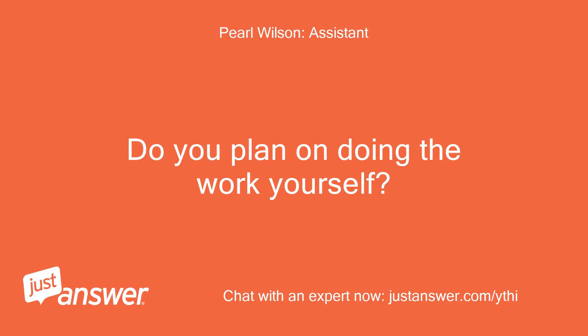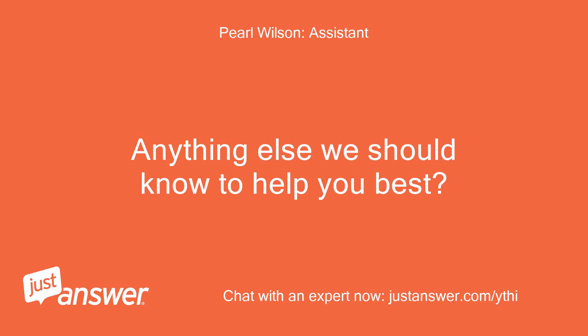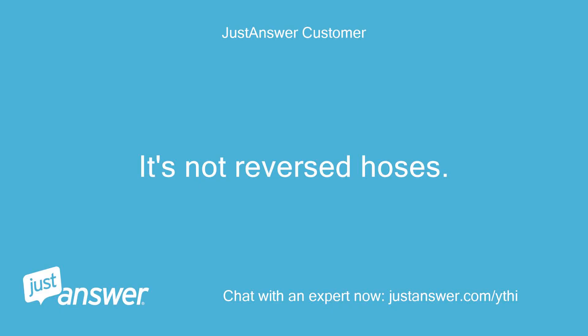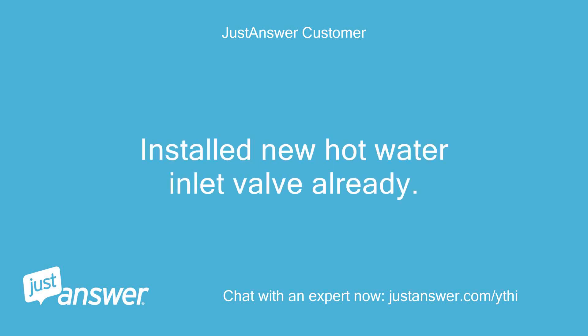Do you plan on doing the work yourself? Yes. Anything else we should know to help you best? It's not reverse hoses — tested that. Installed new hot water inlet valve already.